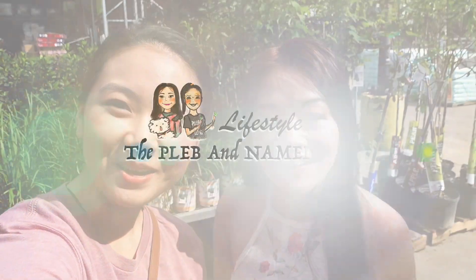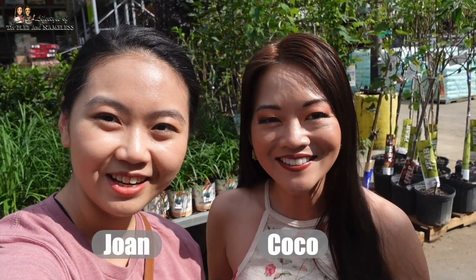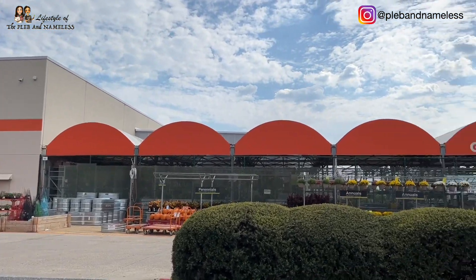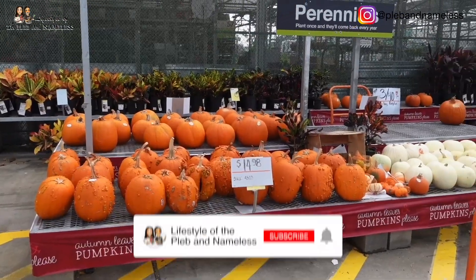Hey guys, welcome back to Lifestyle of the Plebe and Nameless. I'm Joan and I'm Coco. Fall is in full swing so it's time to go plant shopping again. We're here at Home Depot — let's go check out what new houseplants they have in stock for this season. If it's your first time here, don't forget to hit that subscribe button.